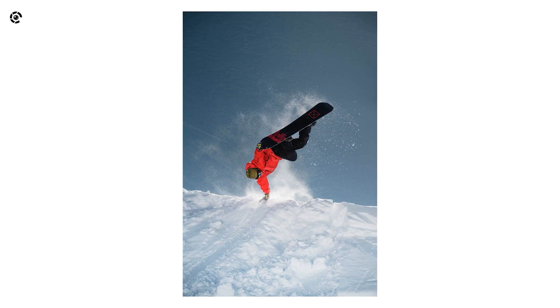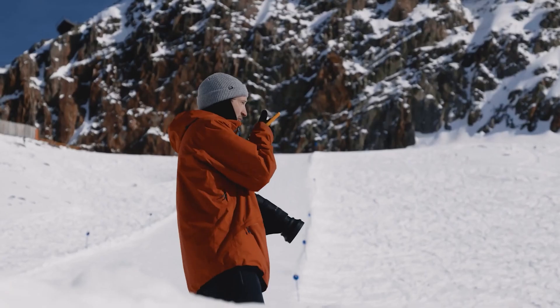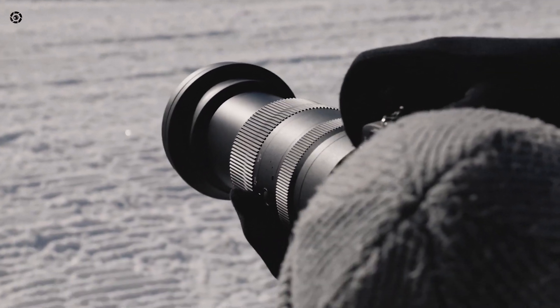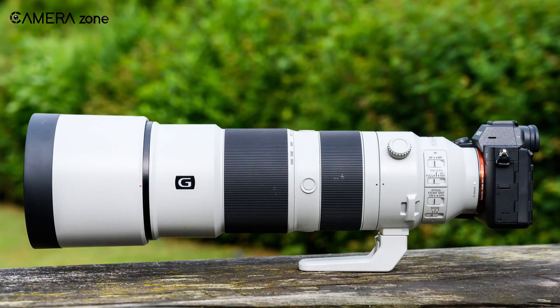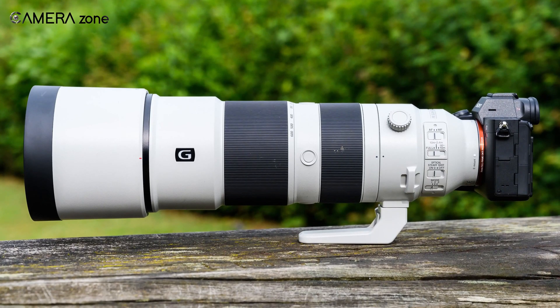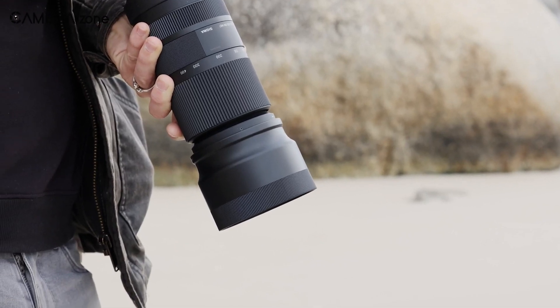Image quality is also supposed to be improved compared to its predecessors. The 500mm f5.6 shows better sharpness, even outperforming Sony's own 200-600mm lens. The lens also corrects chromatic aberration very well, resulting in virtually no fringing.